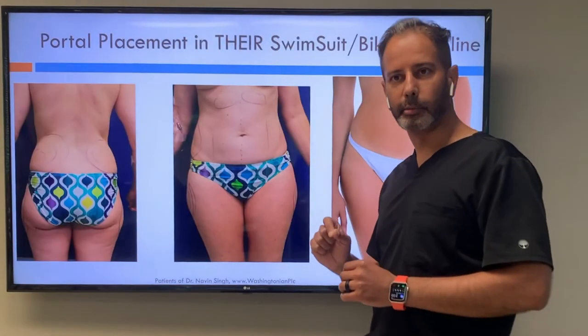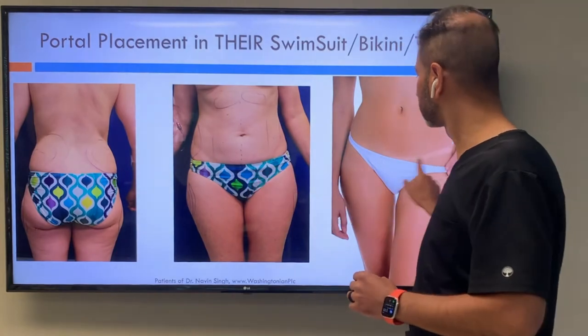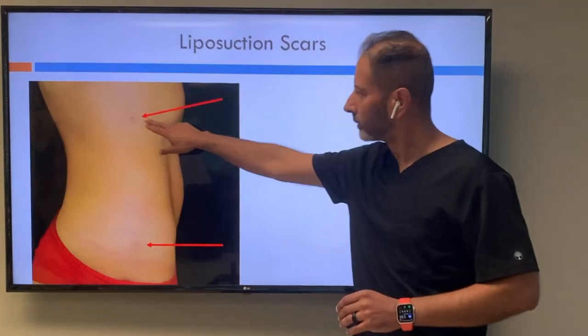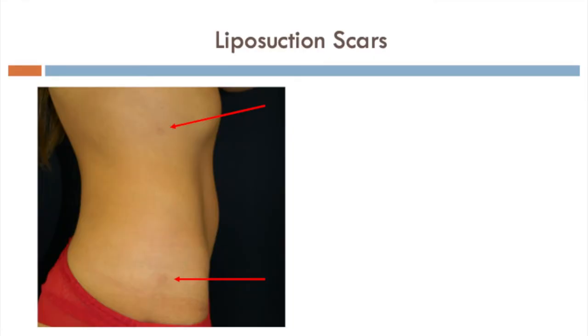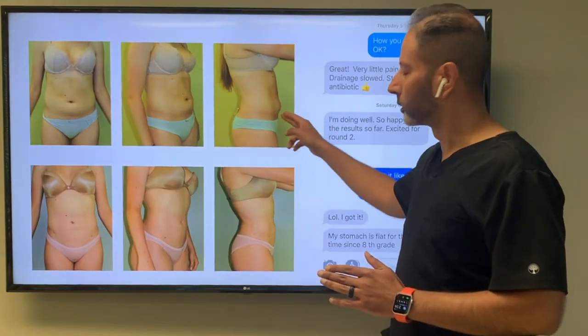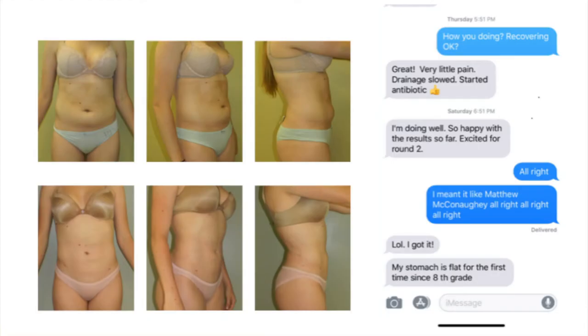Those little mosquito bite incisions from liposuction are hidden inside your tan lines and bikini lines — just tiny little marks. Here are some close-ups of scars from laser lipo and you can see that they fade away. This person felt pretty flat despite being young and athletic, and had a little pudge she never got rid of. With liposuction, that's gone.